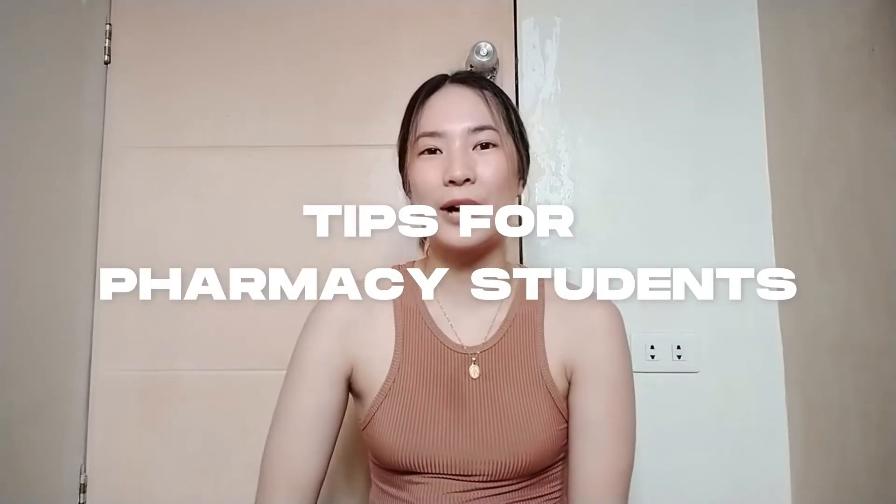Hi guys, it's Shai and I'm back at it again with another video. For today's video I am going to share my tips for pharmacy students out there — ito sana yung mga tips na sana natutunan ko before I embark on my pharmacy journey three years ago. Naisip ko rin kasi na August na start na ng pasukan in different colleges and universities, so might as well share the tips that helped me na mga panahon na freshman pa ako. Without further ado, let's go — I have six tips here.